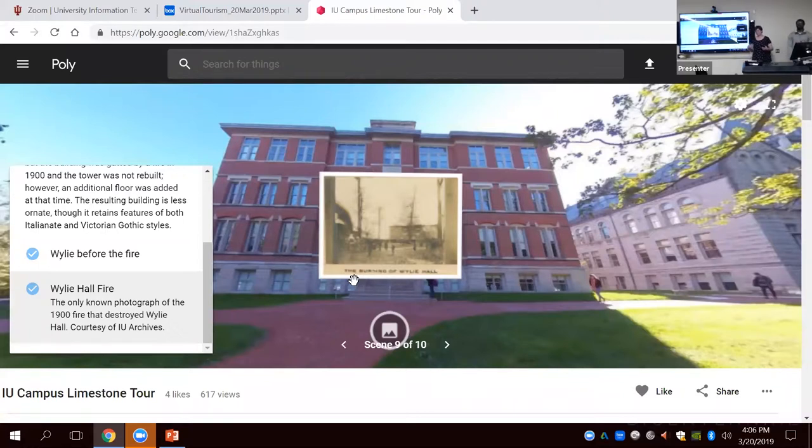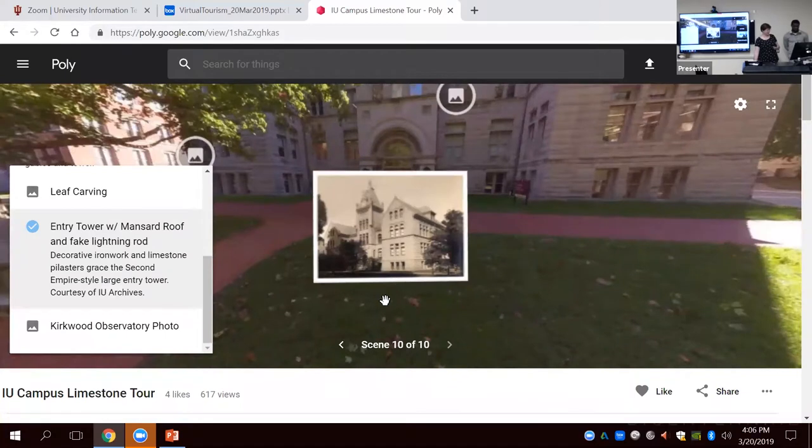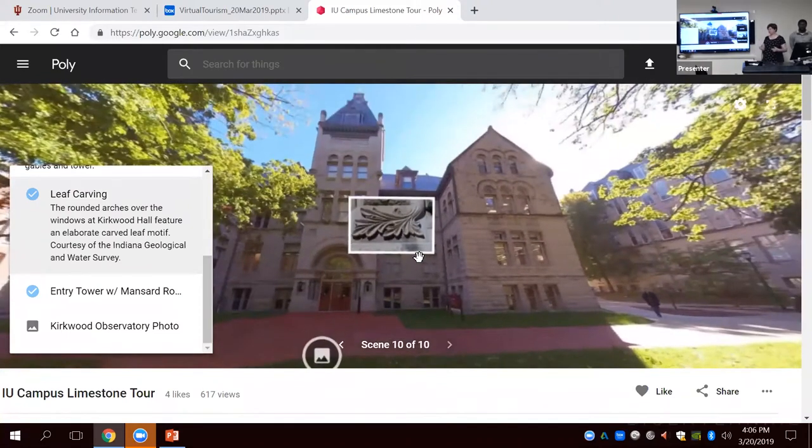You can talk about the fire on the physical tour, but here you can actually show historical photos. We have Wiley before the fire and Wiley during the fire — that gives you a piece of history. You can also show details that you might not be able to see very well in person, just because of the height of where certain features are.